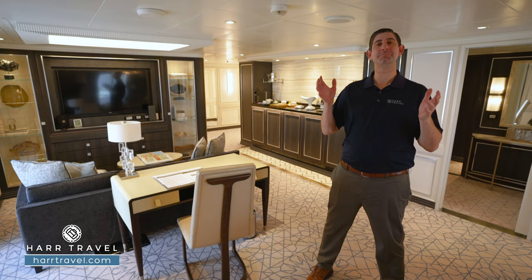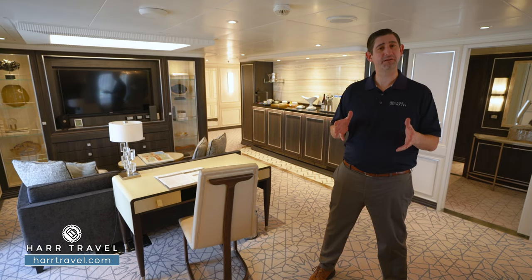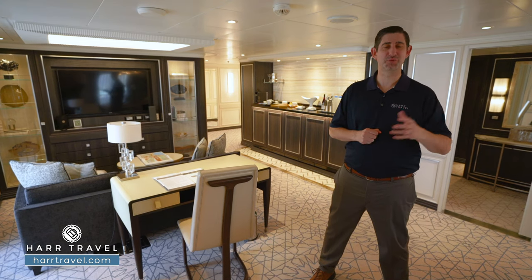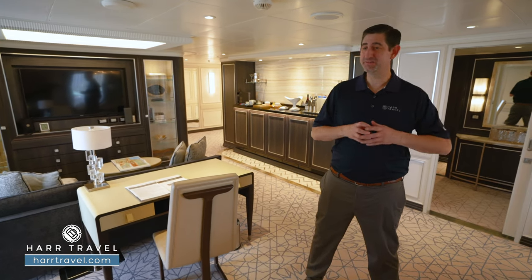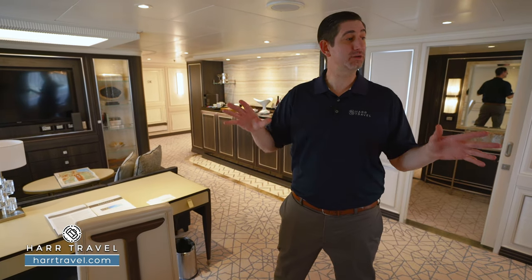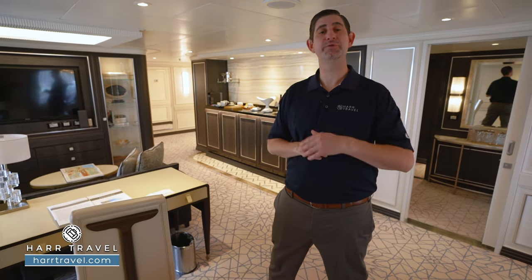This particular category is a master suite here on board. It's one of the very top suites, which means you get everything Regent has to offer and so much more. One of the unique configurations is you do have a full second bedroom and bathroom. I'm going to take you through the full space here in just a minute and review the amenities.